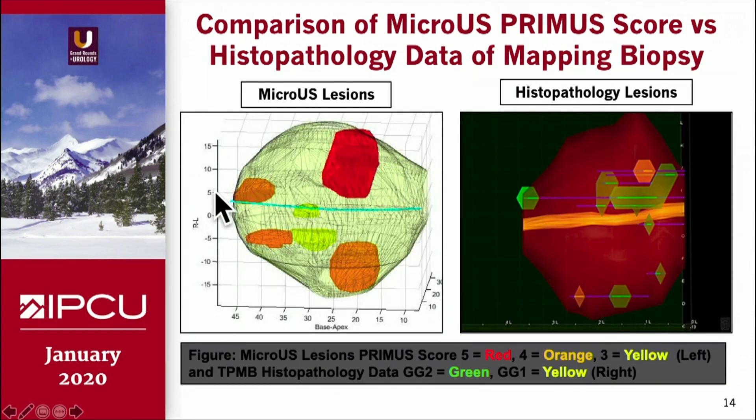For one of the patients, they provided this 3D image — red is a PREMAS score 5, orange is a PREMAS score 4, and yellow is a PREMAS score 3. On the right-hand side, you have the histopathology data: grade group 2 cancer is in green and grade group 1 is in yellow. It has a very good correlation lesion-wise. The micro ultrasound lesions slightly overestimate the region — you can see the actual lesions are slightly smaller — but they have good agreement.